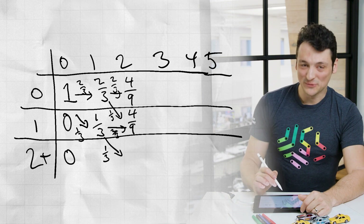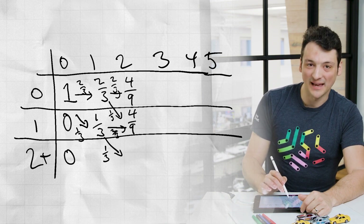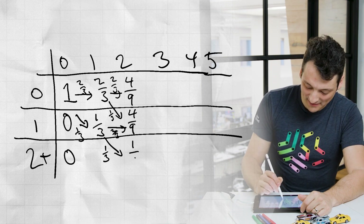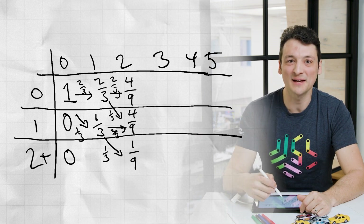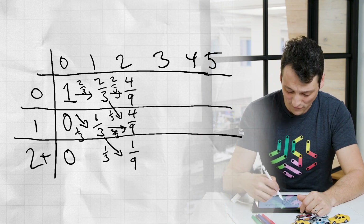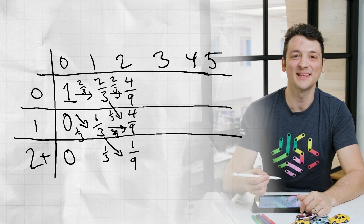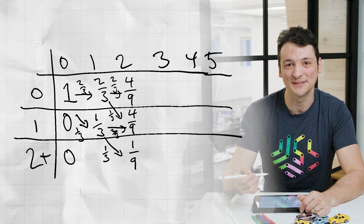Finally, the third row only has one arrow coming into it, and the previous state's probability is one-third, as is the probability of following this arrow. So we multiply to get one-ninth in the last entry. A quick check that we haven't made a mistake with our math: the sum of all the entries in this column is four-ninths plus four-ninths plus one-ninth, which is one. That's great because the sum of the probabilities of all possible outcomes after two nights should be one.